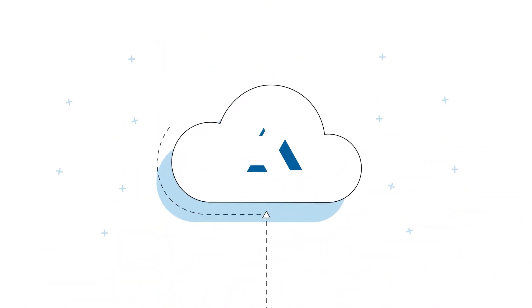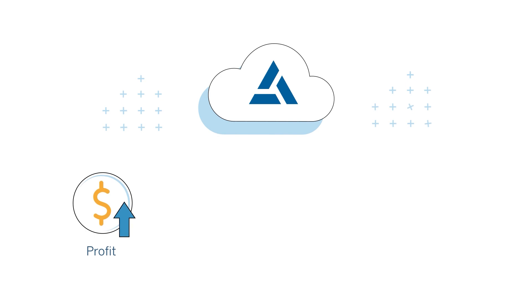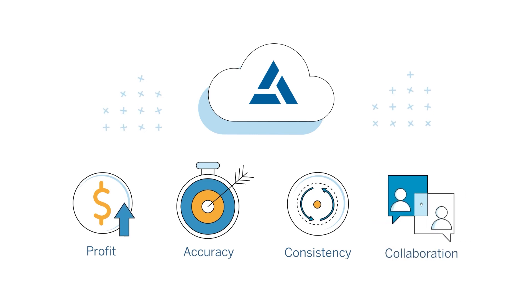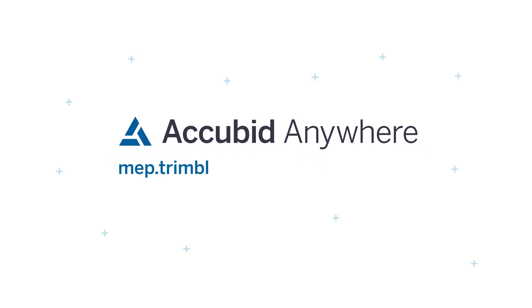So take your estimating to the cloud with AccuBid Anywhere and maximize your project profitability with a faster, more accurate estimating process, greater consistency across projects, and more efficient, collaborative workflows. AccuBid Anywhere does it all. Learn how AccuBid Anywhere can take your estimating to the next level. Visit MEP.trimble.com/AccuBid-Anywhere.